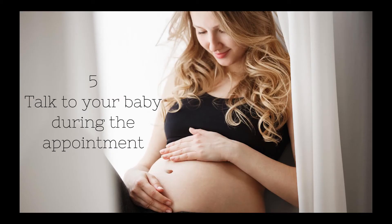Number five: talk to the baby during your appointment. At around 18 weeks, your baby can hear your voice and they love it, so talking to the baby or just talking in general will get the baby to move and try to engage with you.